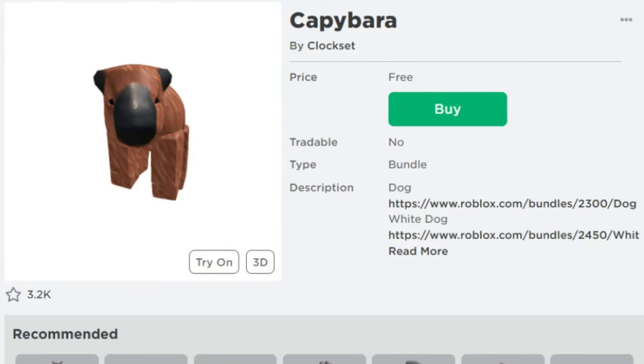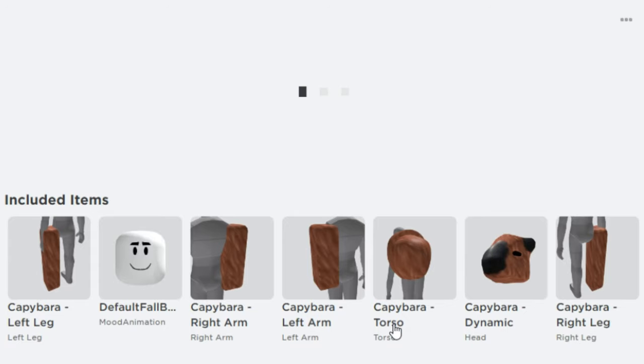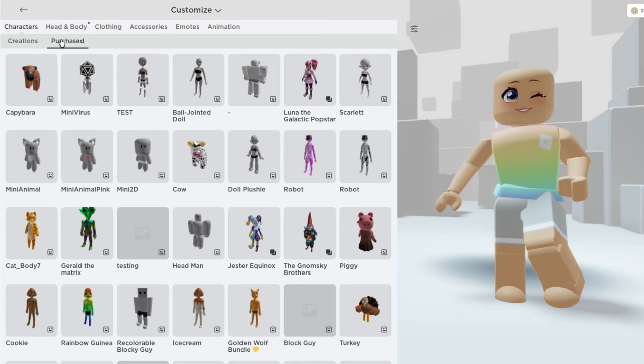First, let's head over to the catalog. This is a completely free body bundle that's now available. Once you see this video, make sure to grab it as soon as possible before the price changes. I'll leave a link in the video description.